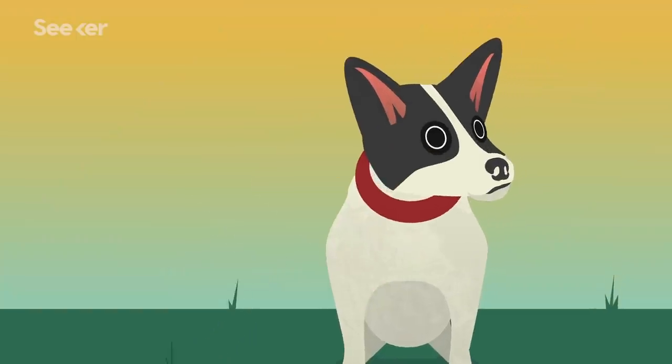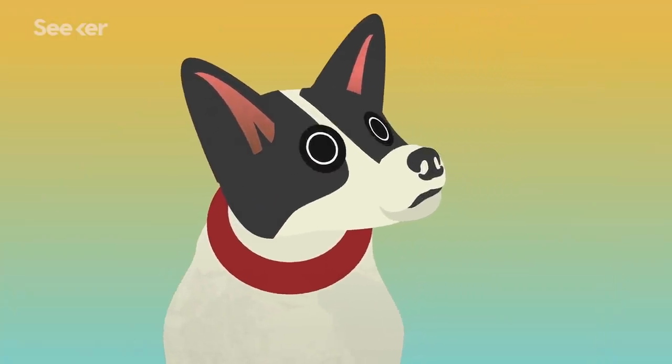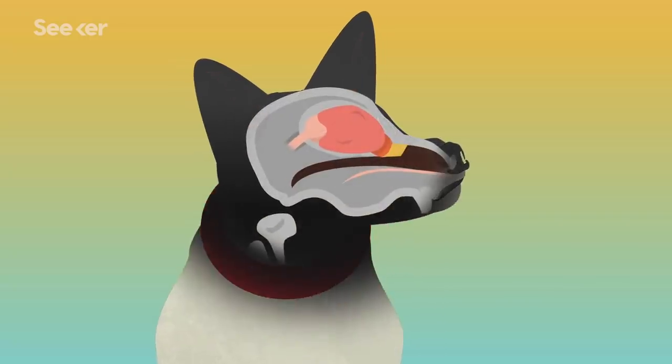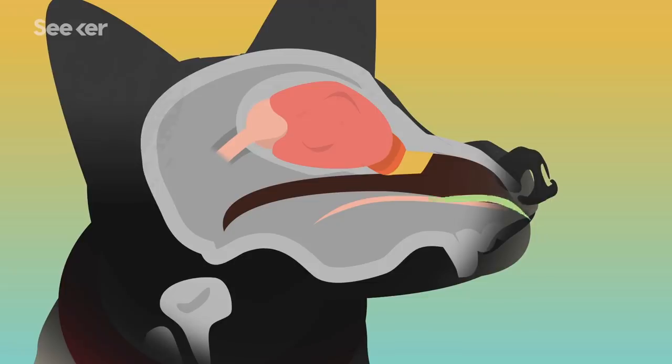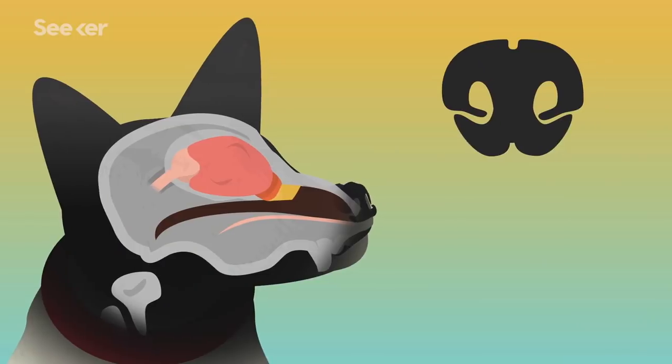When Henry inhales, his nostrils pull in air packed with molecules that contain smells. A fold of tissue just inside his nostrils separates the airflow into two paths — one for olfaction, or smells, and the other for respiration. This prevents the dog from immediately breathing out the smell like we do. When they do exhale, air exits through different slits in the sides of their nose, helping pull new odors in through the nostrils and allowing the dog to sniff practically continuously.